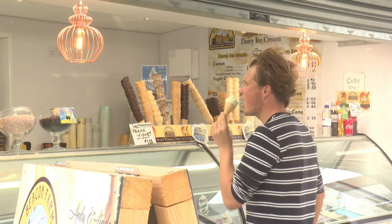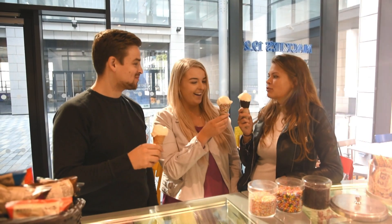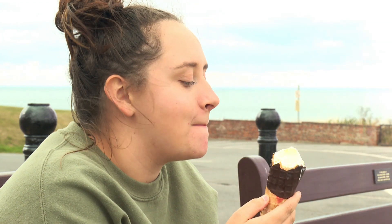Yes, ice cream, you scream, everybody wants ice cream. We Brits spend over a billion pounds on it each year.